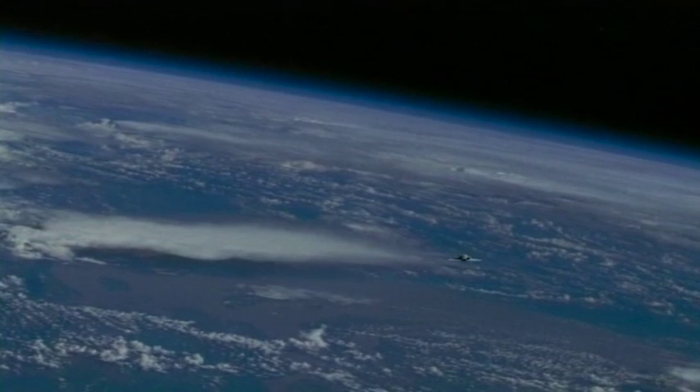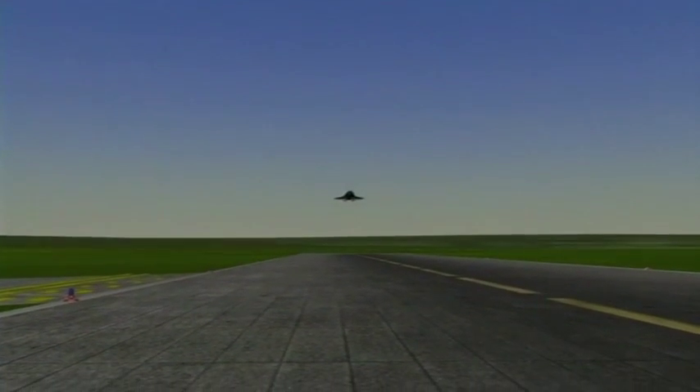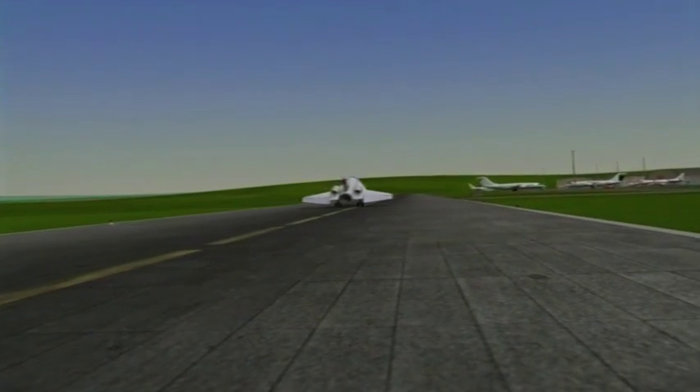It re-enters the atmosphere in a steep dive, pulls out of the dive, the pilot starts the jet engines again and flies back to the airfield and it lands like an ordinary airplane.